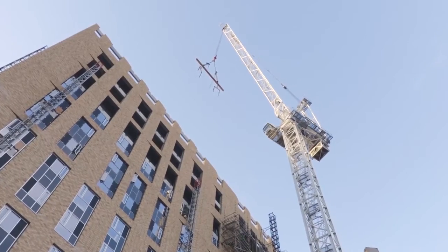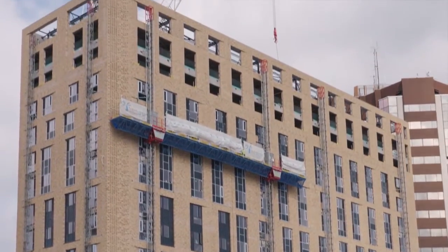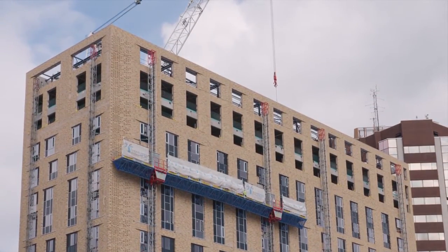This meant the site didn't have to be completely scaffolded, and mast climbers were employed purely for installation of the windows.